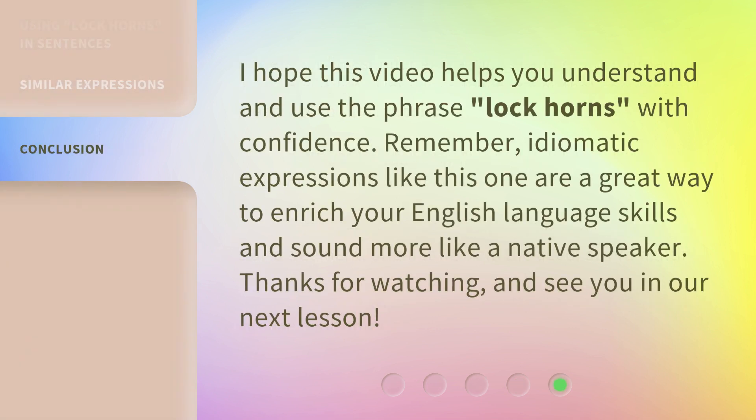I hope this video helps you understand and use the phrase 'lock horns' with confidence. Remember, idiomatic expressions like this one are a great way to enrich your English language skills and sound more like a native speaker. Thanks for watching, and see you in our next lesson.